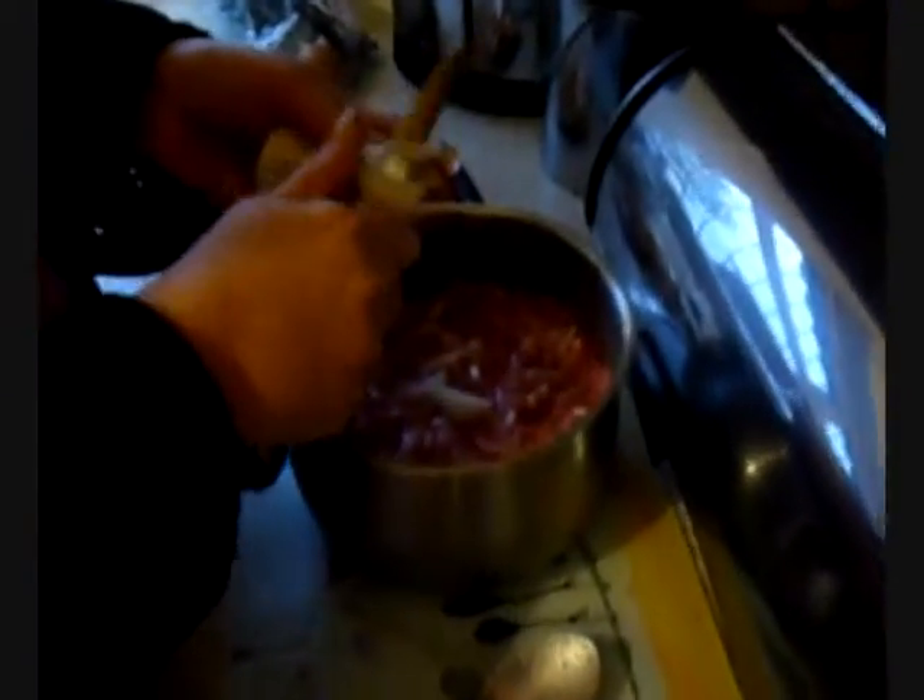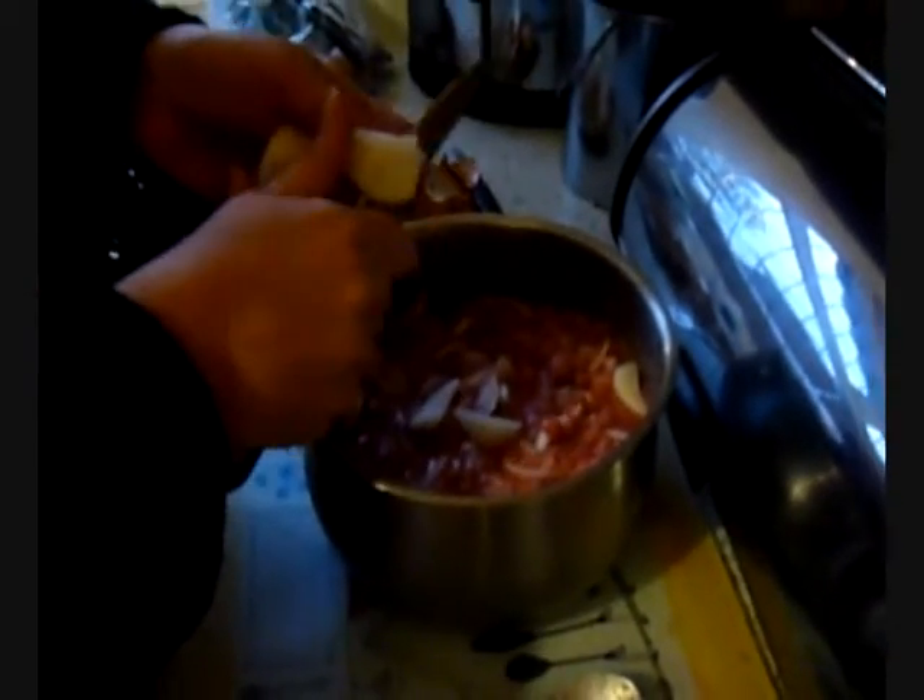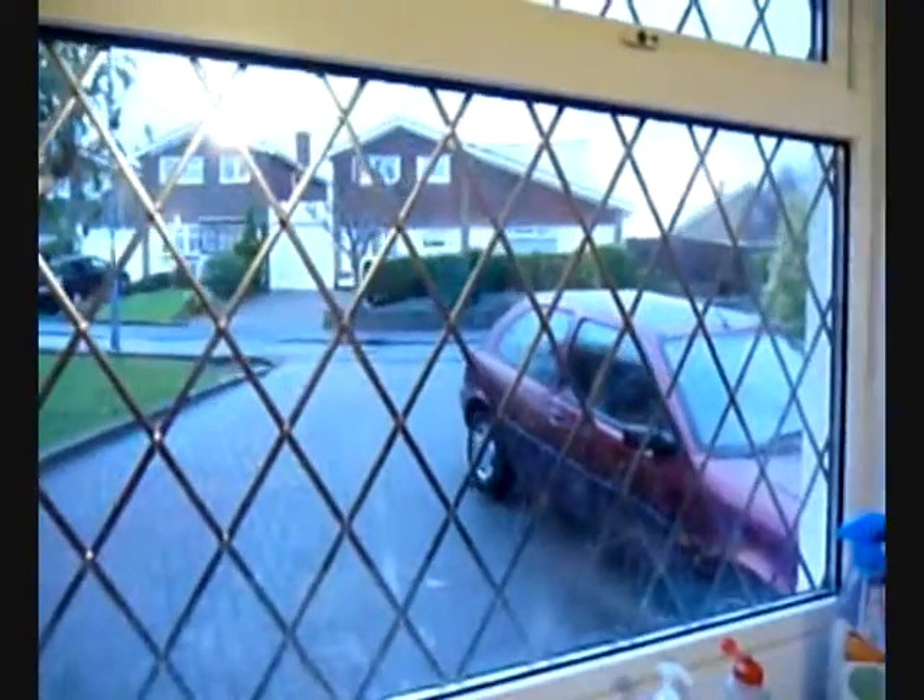Next we'll go into the kitchen. As we walk in you can see my mum — she's starting to cook something. Looks like a big vat of meat and onion so she must be doing a cottage pie of some sort. This is the rest of the kitchen; it's really tidy at the moment. If we walk over to the window you get a view of the neighbourhood which is really nice actually — quite a lovely view.